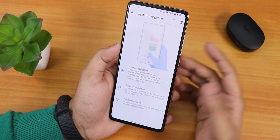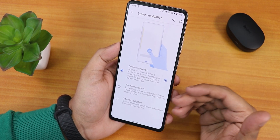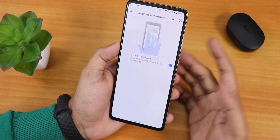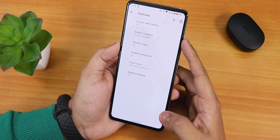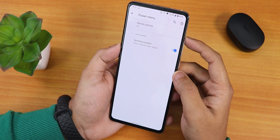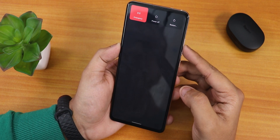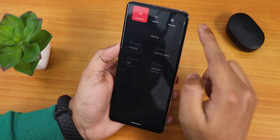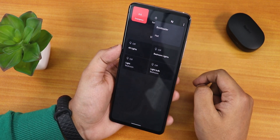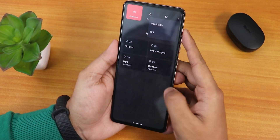There is haptic feedback you can enable for going back and stuff, and there's two-button and three-button navigation too. The swipe-to-screenshot works — you can edit, share, or delete screenshots. In the power menu, there's sensitive content and device controls. There is a restart option, and if you tap the three dots there's a directly rebooting option to bootloader or a hot reboot, so advanced reboot is there.